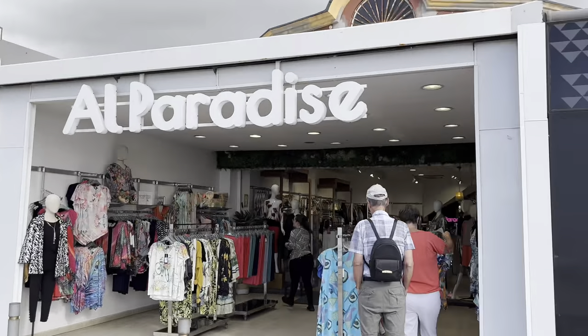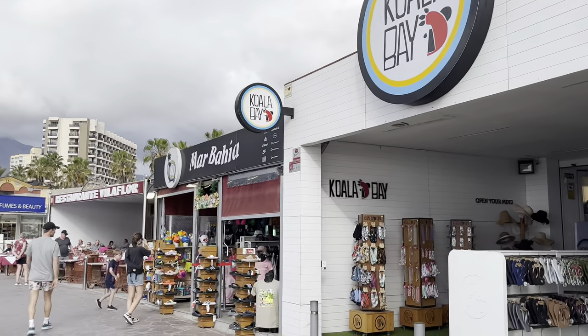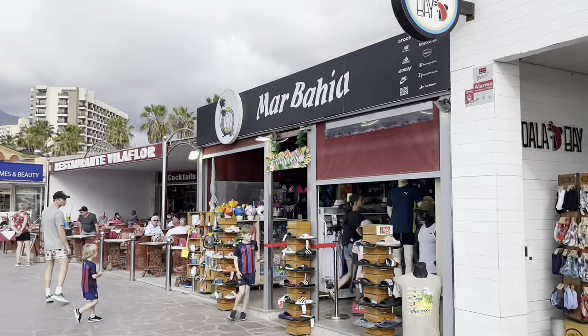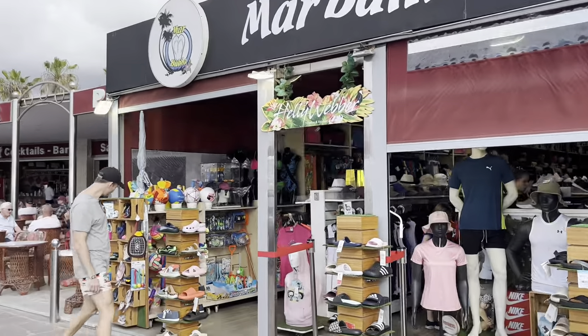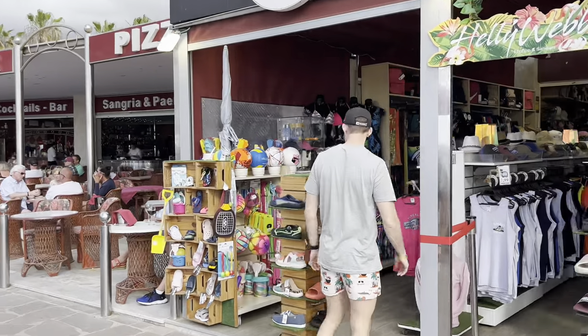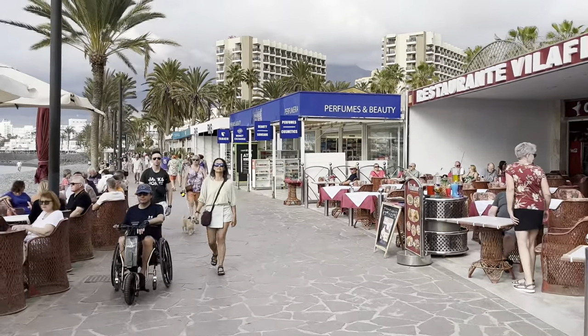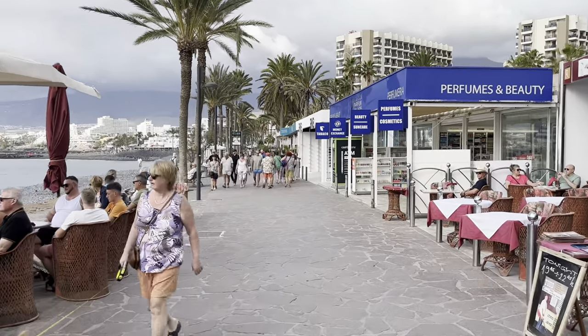I have some nice shops here — Moss Fashion, Koala Bay. Oh I like Koala Bay, we've had some shirts from there — didn't know there was one here. And there's Mar Bahia — beachwear. Wait to the end of this video, I'm going to show you some footwear that I bought back in Bournemouth, my hometown, for £6.